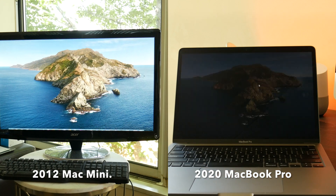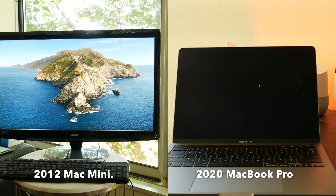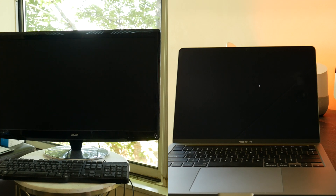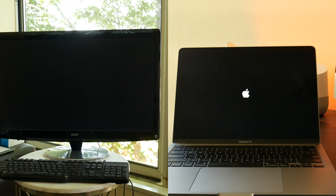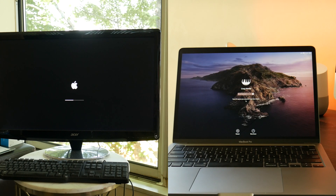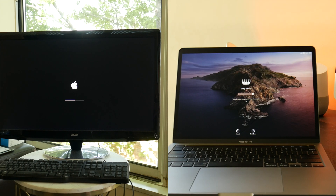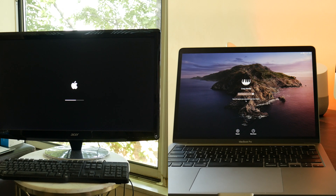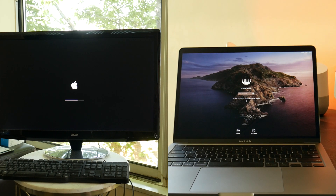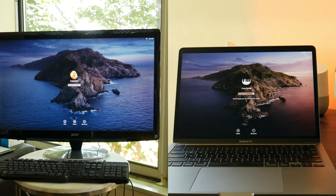The first test is restarting both systems. I clicked restart at the same time on both. Let's see which one goes through the boot cycle faster. They're both kind of going through it — both have SSDs, there's an eight-year difference. You can see the MacBook Pro on the right has a little bit of an advantage. So there's the login screen on the right, and the other one's still loading — maybe an extra eight or ten seconds difference.